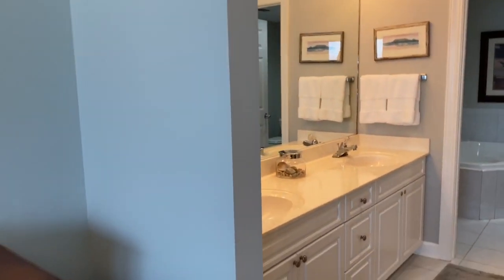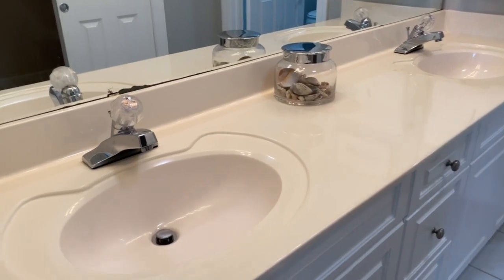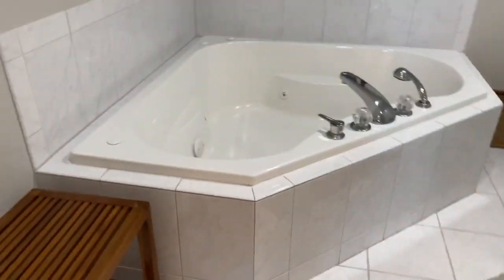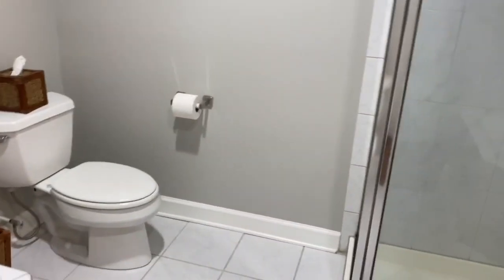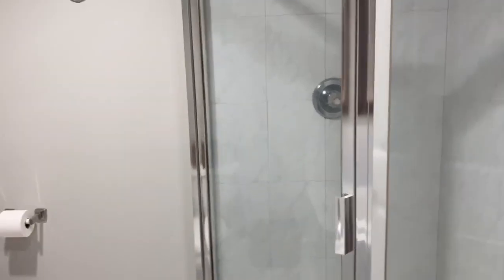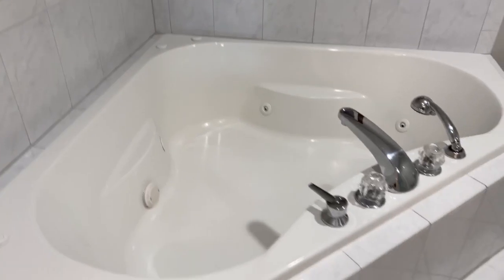The master bath — step in here. You've got the double sink vanity, tile flooring. New carpet in the closet area, same carpet as in the bedrooms. I believe all of the units in that stack have the separate tub and shower. So you've got a stand-up shower with tile wall surround and the oversized jacuzzi tub.